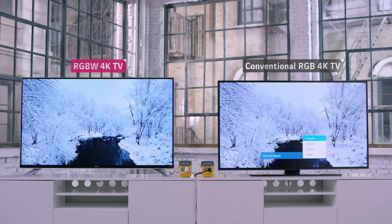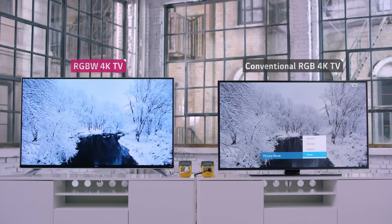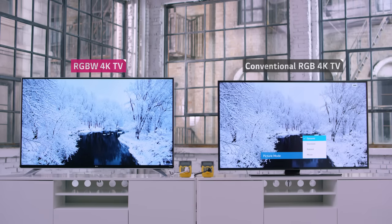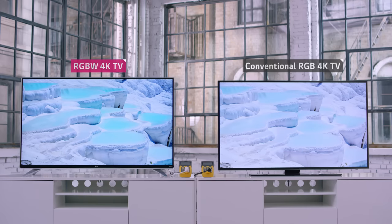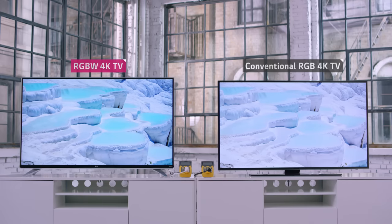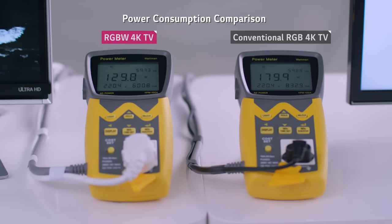For the other TV, the available modes are Dynamic, Standard, Natural, and Movie. Dynamic appears to be the best for that TV. I've now set both TVs to their optimal picture modes.